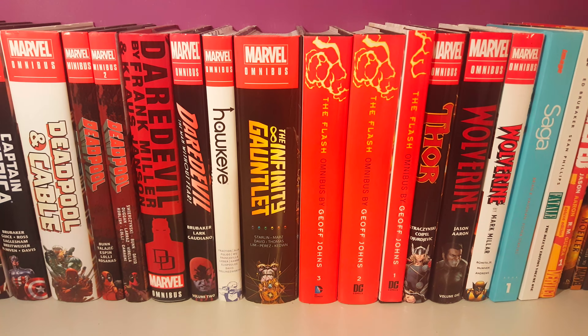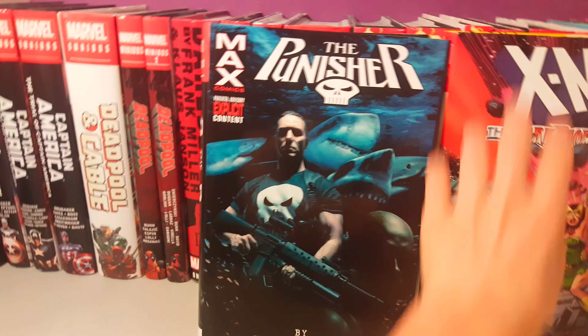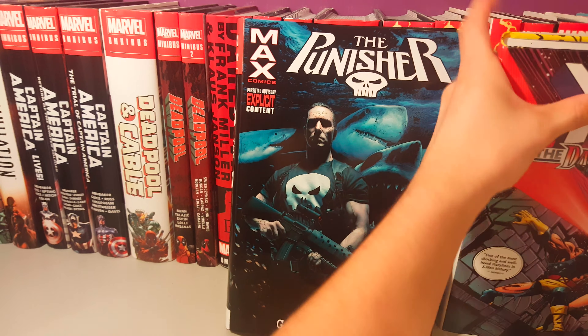Here's how it looks without the dust jacket — just the Phoenix fire. Kind of happy they didn't go the traditional route of just a plain black. The second book I picked up is the Punisher Max omnibus by Garth Ennis. Really excited to have this, really like the cover.